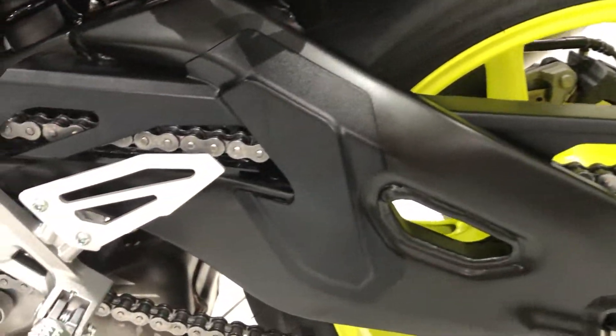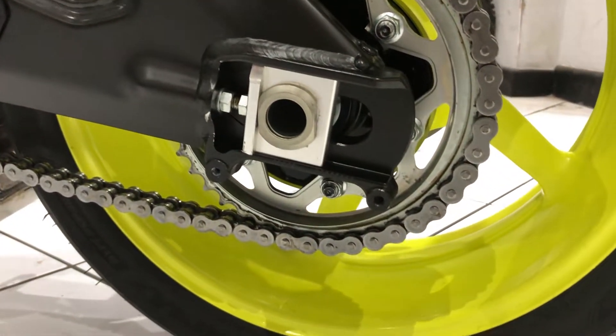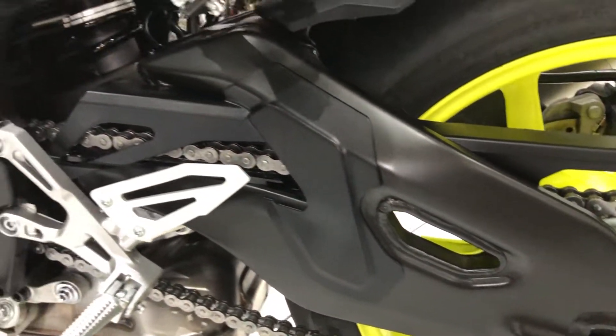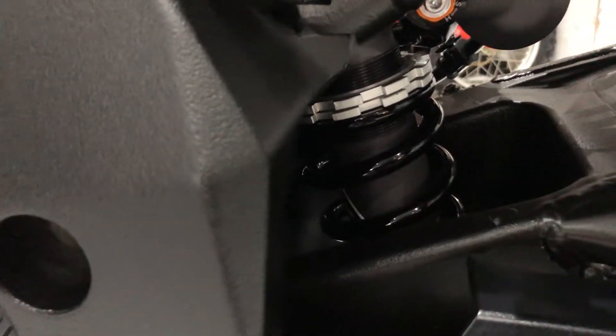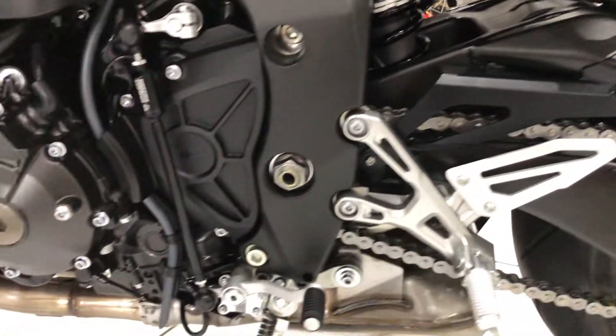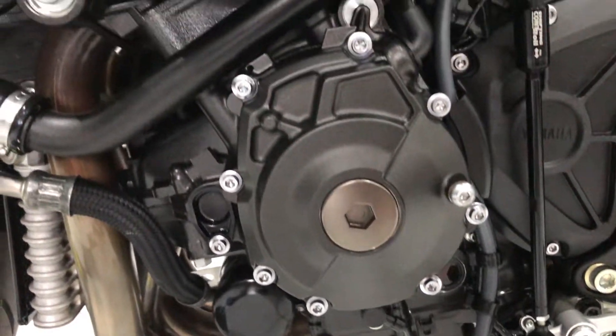On to the left hand side — that swing arm is all lovely and clean, no marks or damage. Same story with the rear wheel; chain and sprockets are lovely and clean. The rear shock is the same story. The engine cases on this side are all unmarked and nice and clean too.